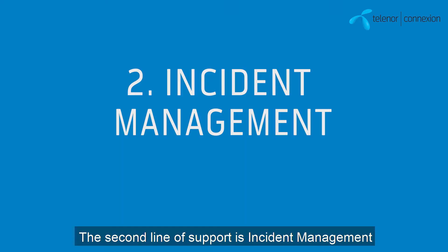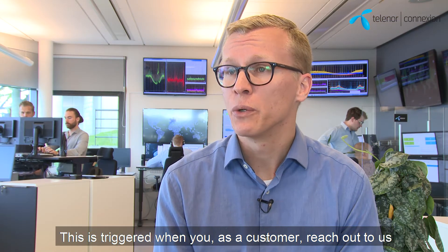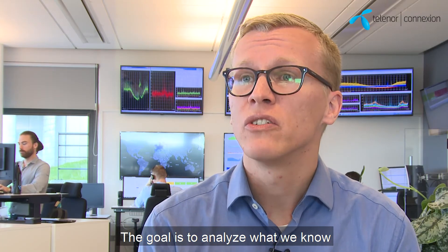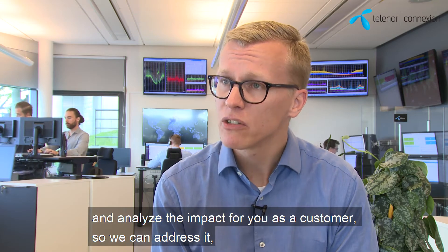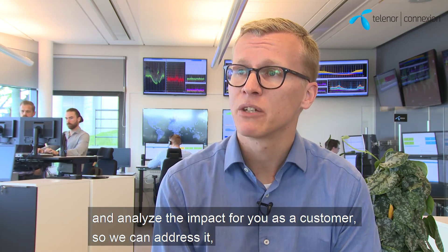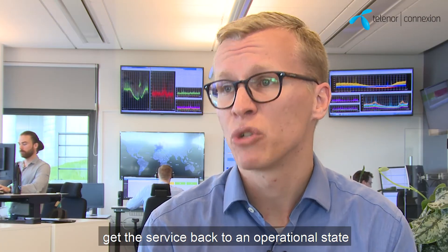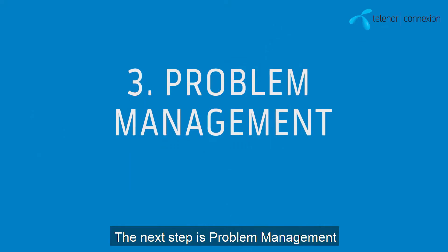The second line of support is the incident management process. The incident management process is triggered when you as a customer reach out to us. The goal is to analyse what we know, analyse the impact for you as a customer, so that we can address it and in the quickest possible way get the service back to operational state.